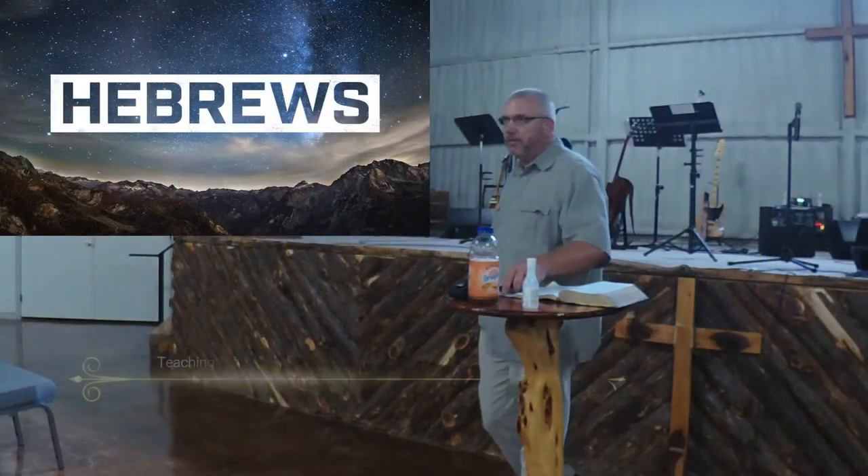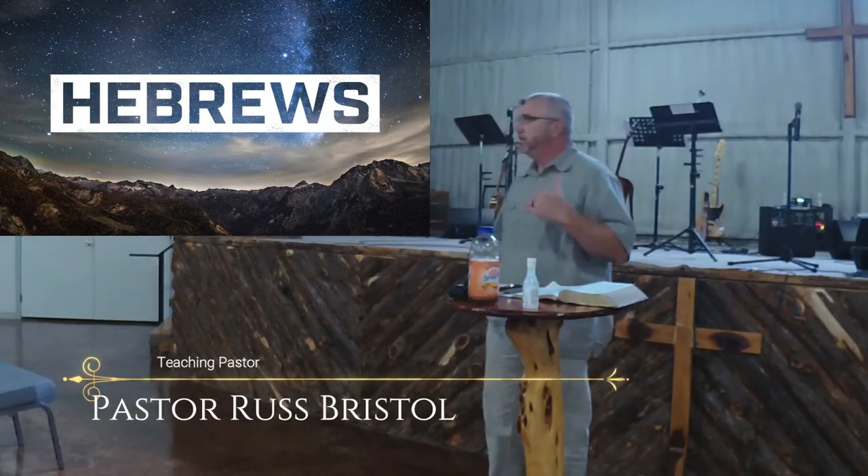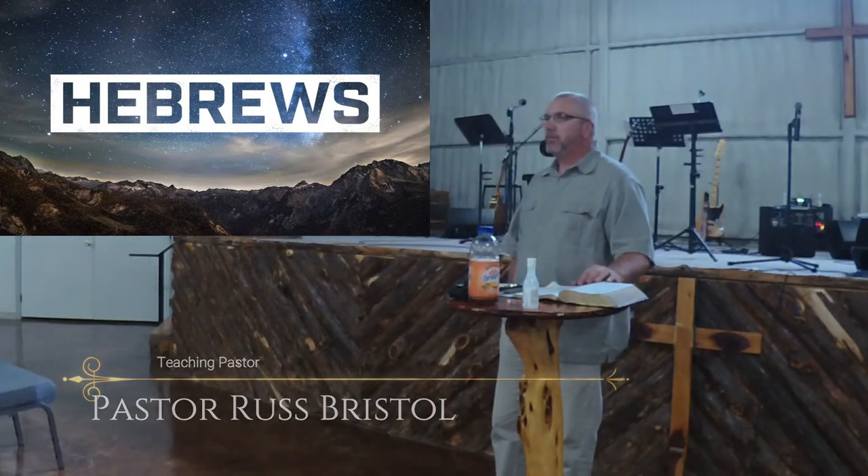We're going to start in the first verse through verse 10, really talking about what the tabernacle looked like. We talked about that somewhat last week, but we're going to dive into that with some more detail and look at the comparison between what they used to do and what Christ has done and how that looks for us believers in Christ.